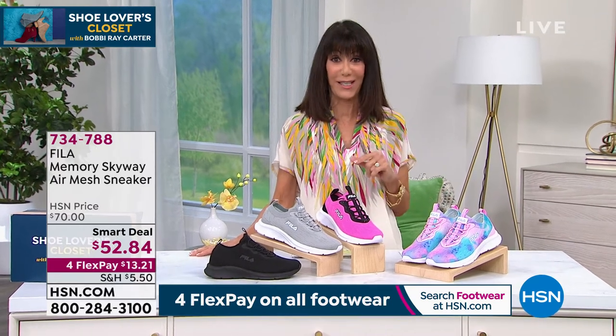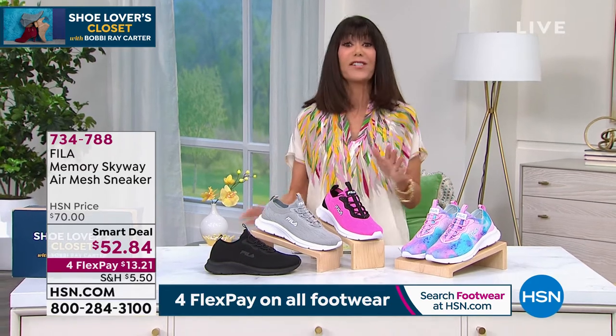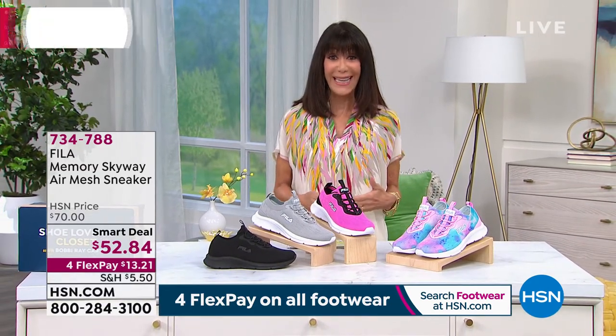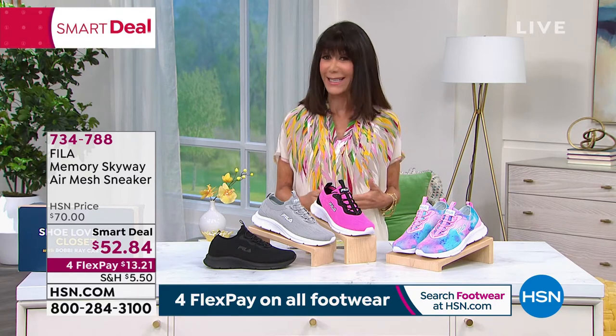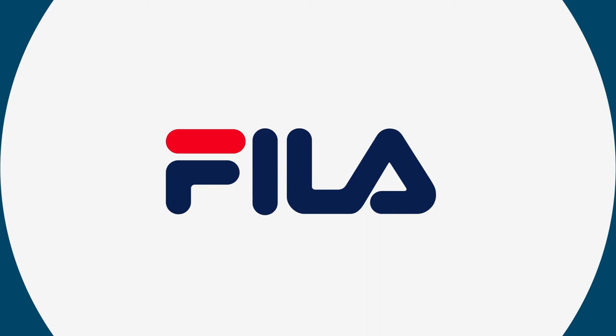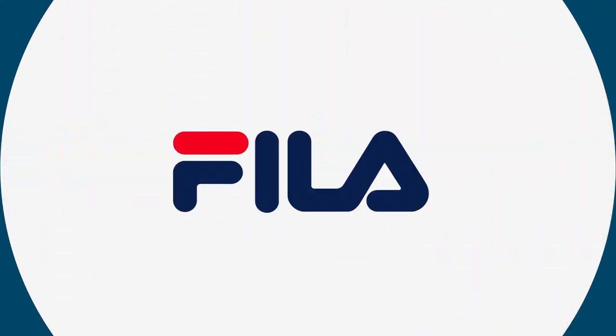We have an awesome smart deal here at HSN. These are from Fila — a company that started in Biella, Italy in 1911, but they really came to the forefront in the 70s because they came out with this awesome tennis gear, and after that, the rest is remarkable history.